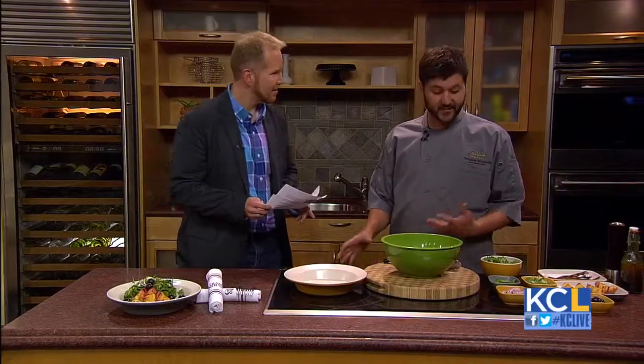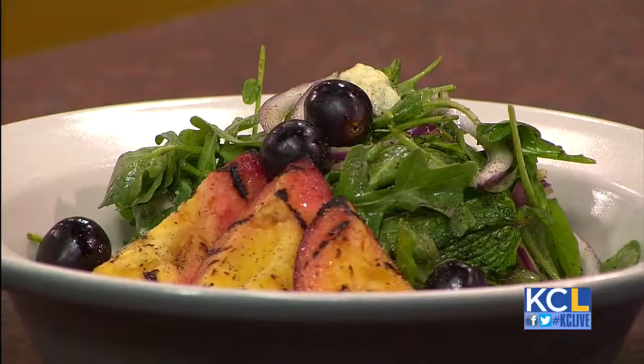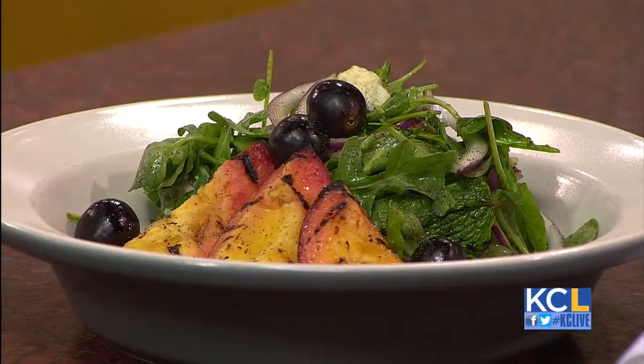It's always a good time in the Kansas City Live Kitchen when our friends from Graham and Dunn on the plaza show up to cook with us. Executive chef Bradley Gilmore is here right now to make a fabulous grilled salad. It sounds very summery. It is very summery — we're introducing our late spring, early summer menu this Wednesday at Graham and Dunn.